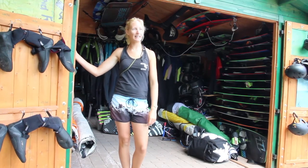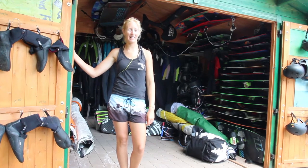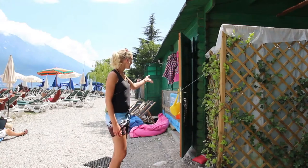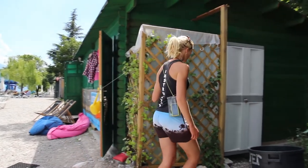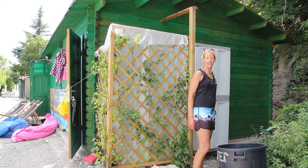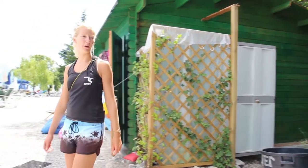From XS to XXL we have wetsuits, harnesses, life jackets, helmets, and everything. Here we have the entrance to the office. Over here is the changing room where clients can change, and here is the locker for towels and non-valuable items. Inside we have a space for valuable things to lock away.